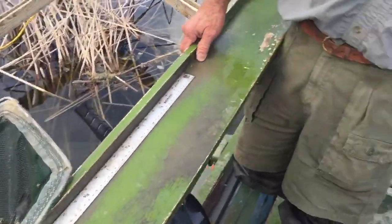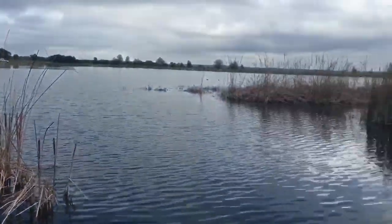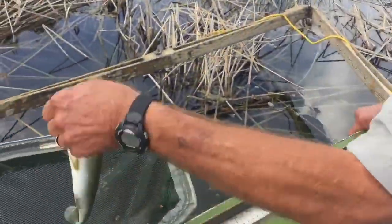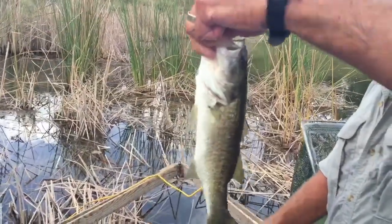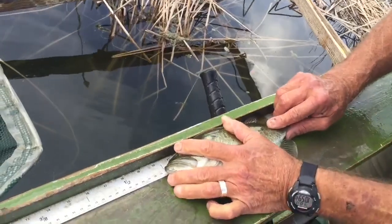13.1 inches. See how poor that fish is? Poor fish. We need to pull them out and grow them big.